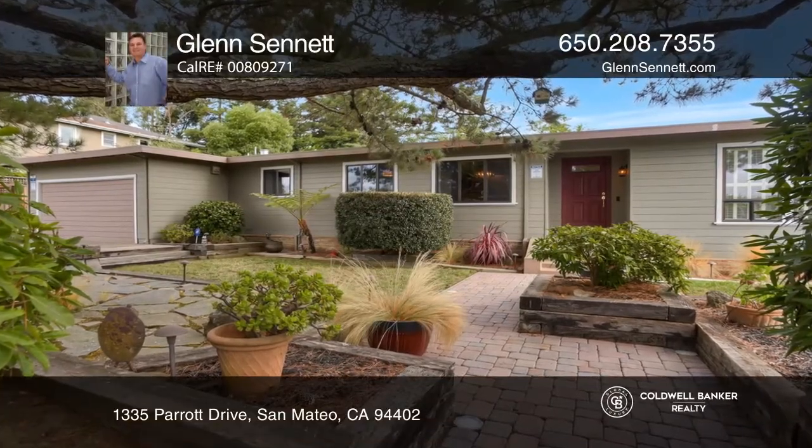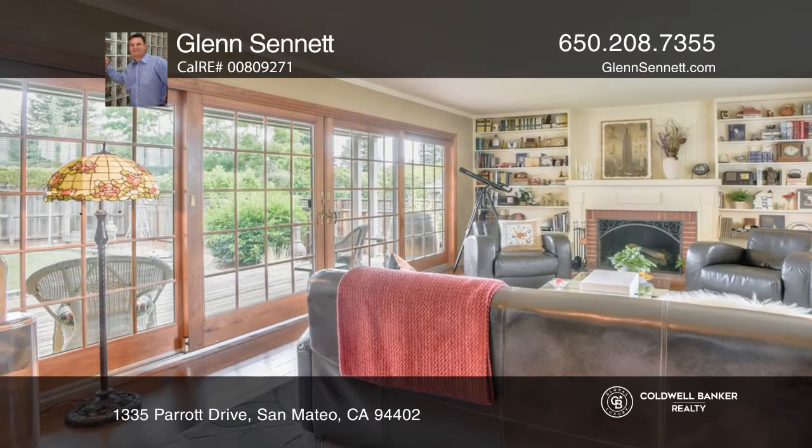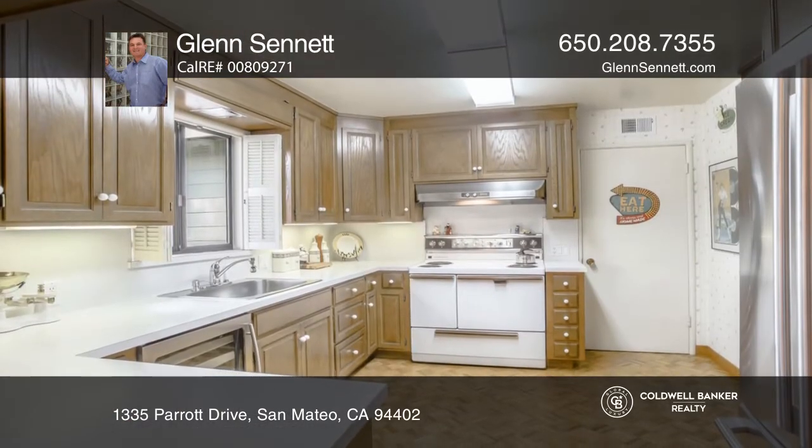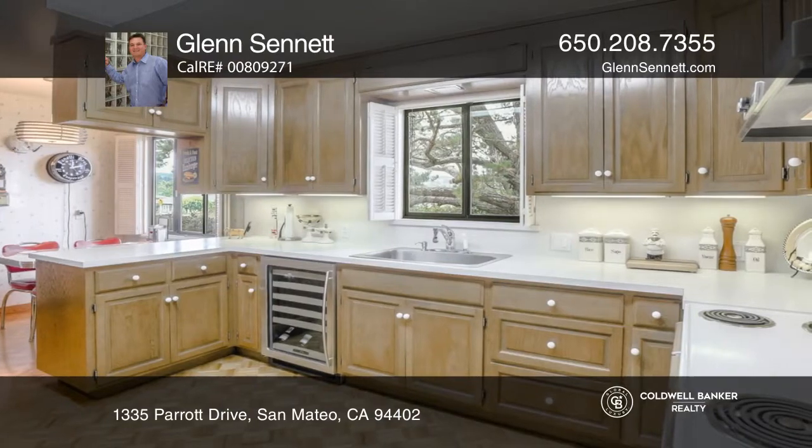Enjoy historical charm in this amazing early 1950s home in Baywood Park. It shows like a model home. The extra-large private flat lot backs to Hillsboro.